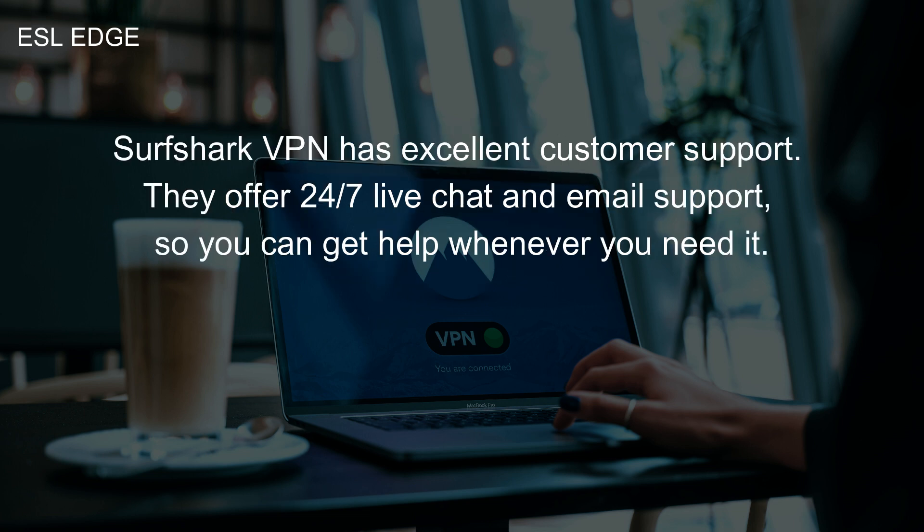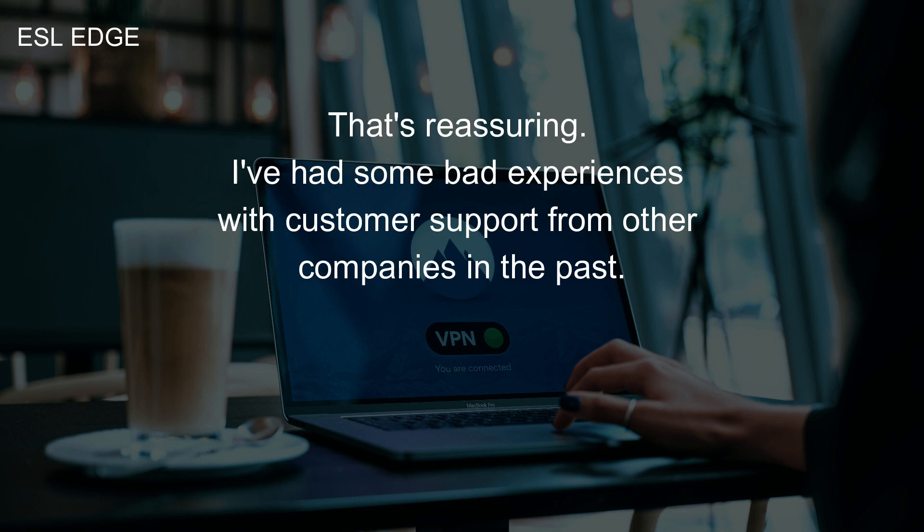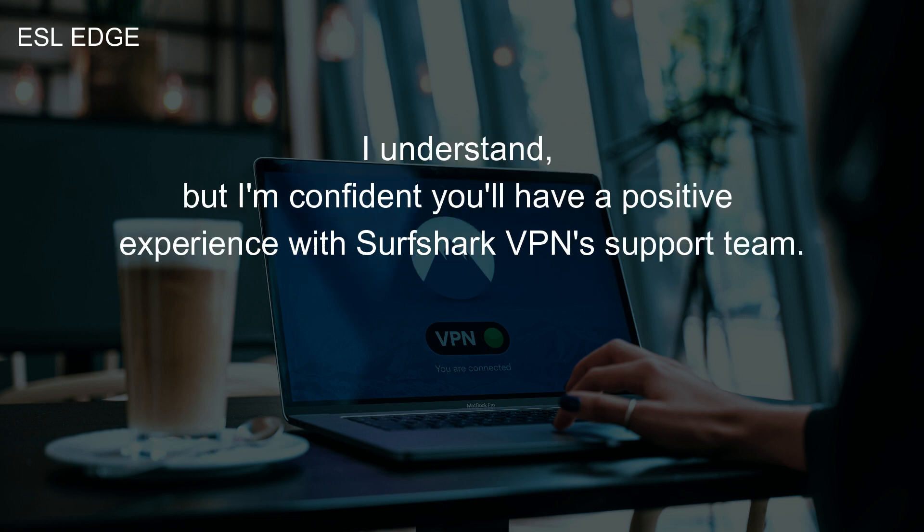Surfshark VPN has excellent customer support. They offer 24/7 live chat and email support, so you can get help whenever you need it. That's reassuring. I've had some bad experiences with customer support from other companies in the past. I understand, but I'm confident you'll have a positive experience with Surfshark VPN's support team.